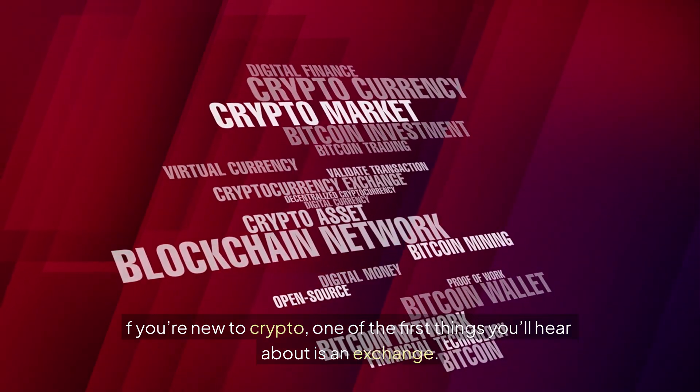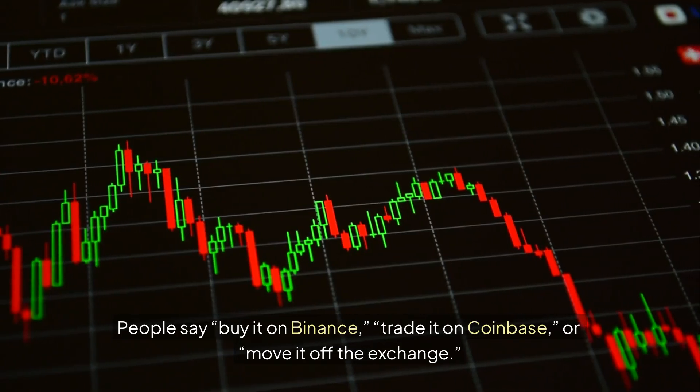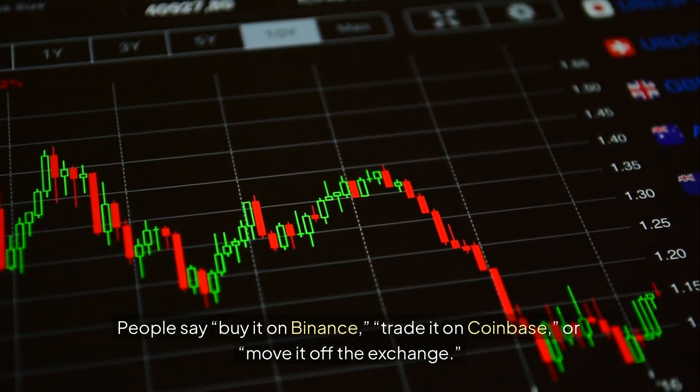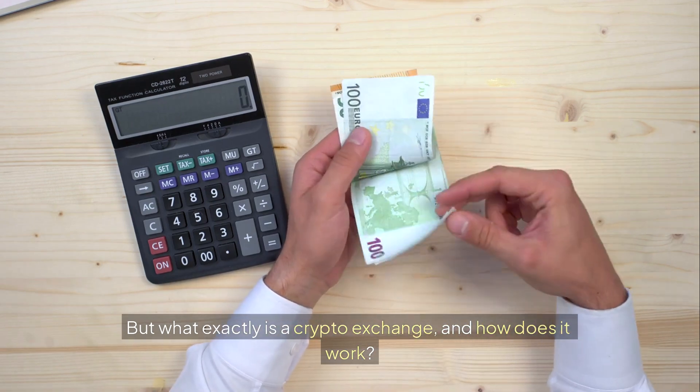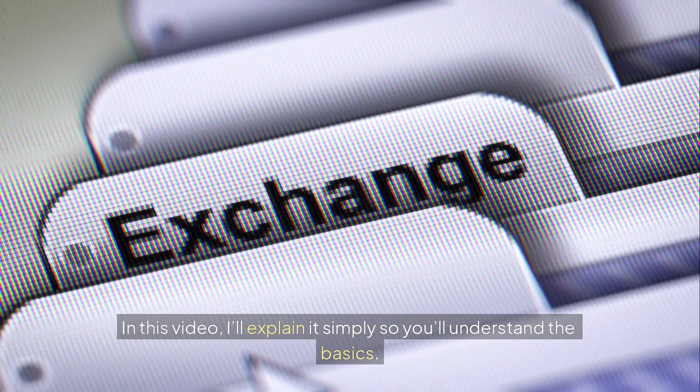If you are new to crypto, one of the first things you'll hear about is an exchange. People say buy it on Binance, trade it on Coinbase or move it off the exchange. But what exactly is a crypto exchange and how does it work? In this video I'll explain it simply so you'll understand the basics.